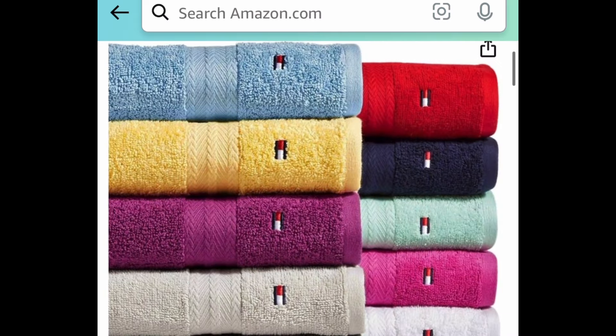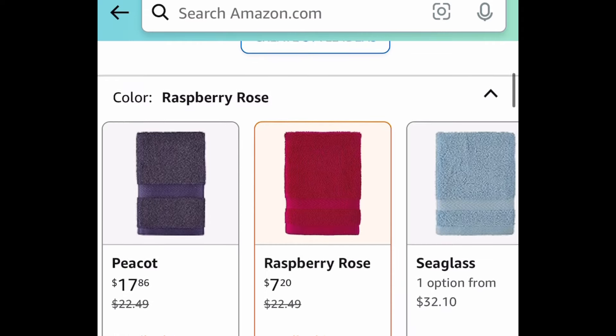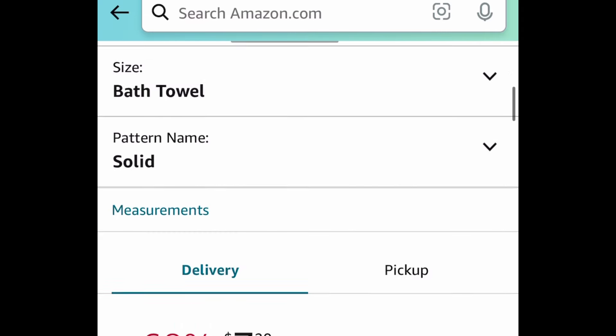This color right here and the yellow — we'll check together right now — these are currently price dropped. Yes, that color and the yellow right there are currently $7.20.